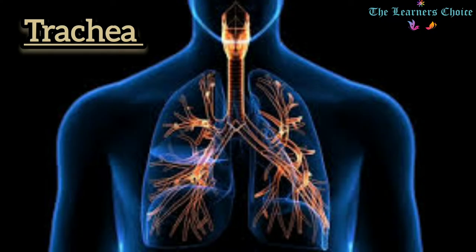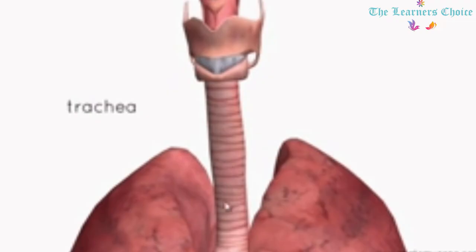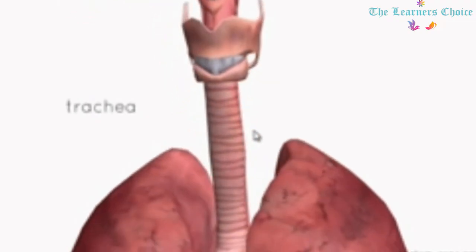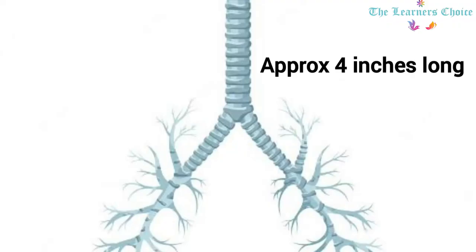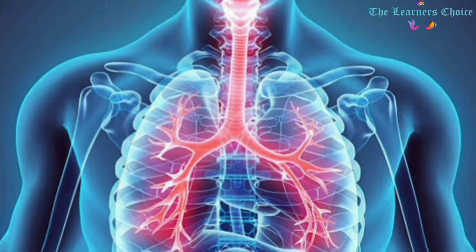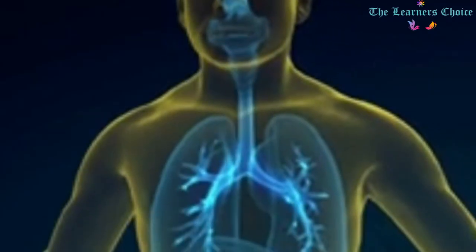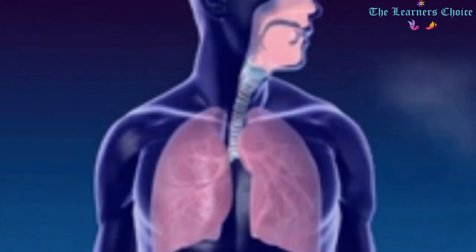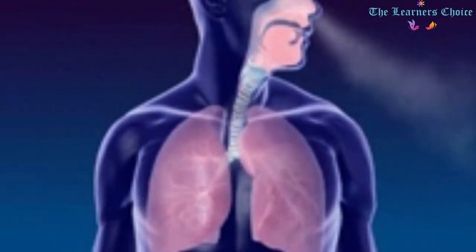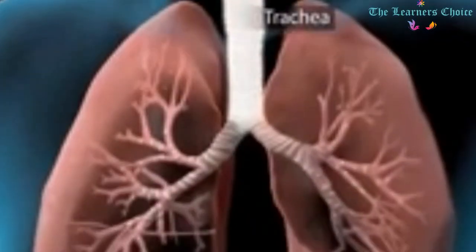The Windpipe or Trachea: The trachea, commonly known as the windpipe, is a tube about 4 inches long and less than an inch in diameter in most people. It begins just under the voice box and runs down behind the breastbone. The trachea then divides into two smaller tubes called bronchi, one bronchus for each lung, and is a key part of the respiratory system. When you breathe in, air travels from your nose or mouth through the trachea to your bronchi, which then carry the air to your lungs.